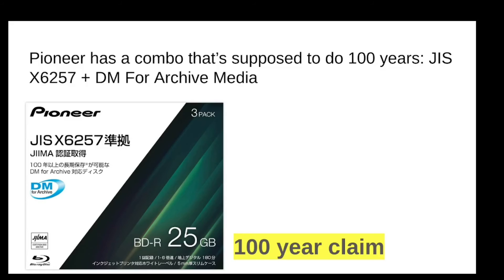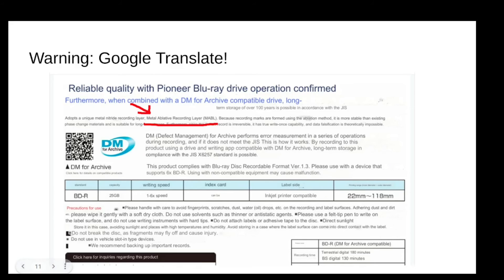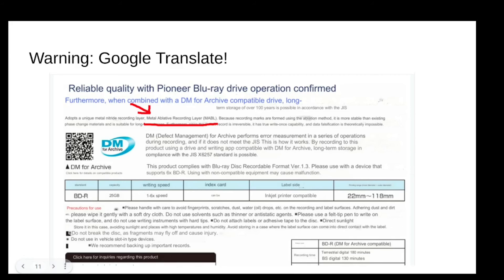Pioneer says that if you use this disk with their burner, your data should be fine for 100 years. These are quite expensive — more expensive than M-disc actually. I don't believe I've seen these in the West. Looking at the label, which is in Japanese, the Google Translate machine translation shows: the disk adopts a unique metal nitride recording layer — metal ablative recording layer — MABL. So I thought: is that our friend, the MABL layer from the regular HTL Blu-rays? Metal nitride — I don't know what that means exactly, but it gives the same kind of claims that because it's done using ablation, it's better.